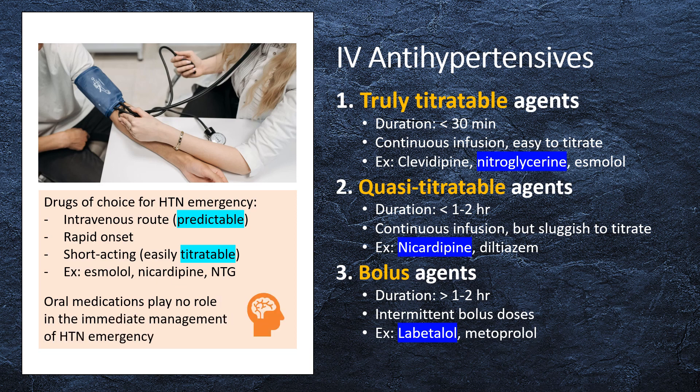Several antihypertensive agents can be used to treat hypertensive emergency. The unifying characteristics are that they are rapidly acting, easily titratable, and are given intravenously. Intravenous vasoactive drips such as labetalol, esmolol, nicardipine, and nitroglycerin are typically effective options. Oral medications play no role in the immediate management of a hypertensive emergency.